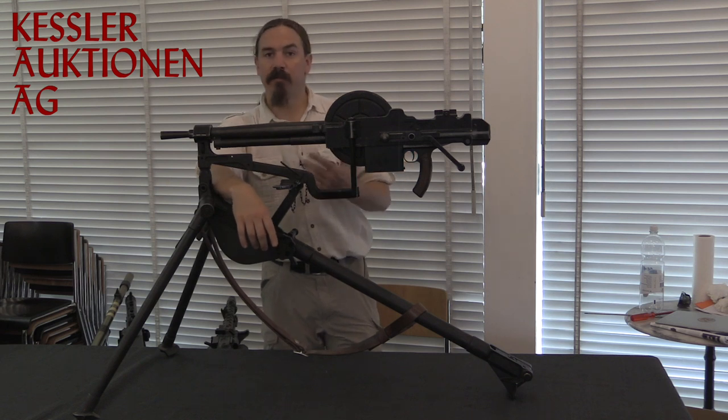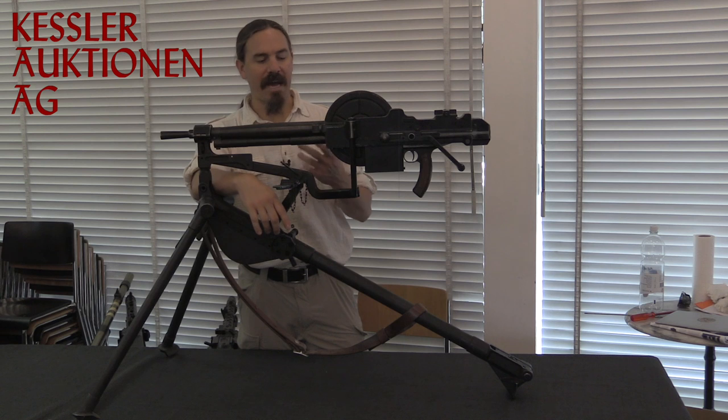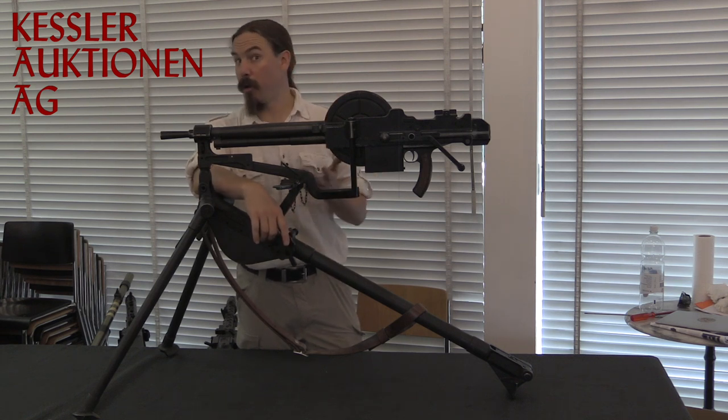Seeing that it was working well as a light machine gun, the French military decided to come up with an adapted version of it for use in tanks and the Maginot Line, primarily.